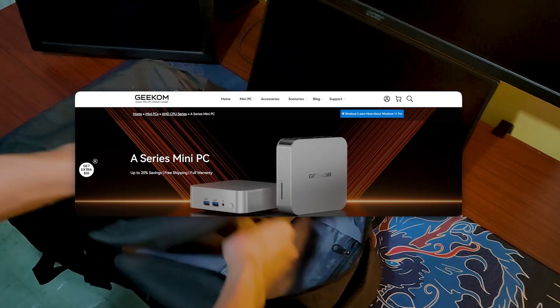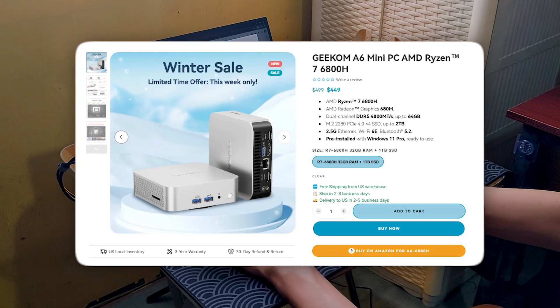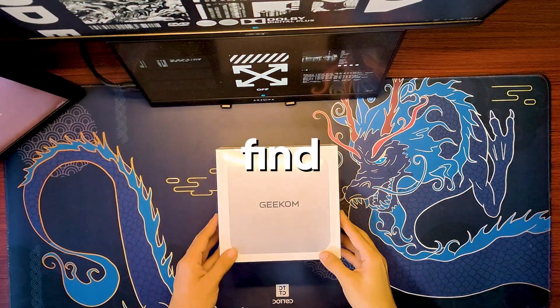Geekom released a brand new mini PC from their A-Series which costs less than $500 — the Geekom A6. Will this be the budget mini PC of 2025? Let's find out.